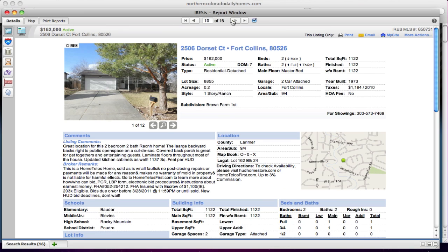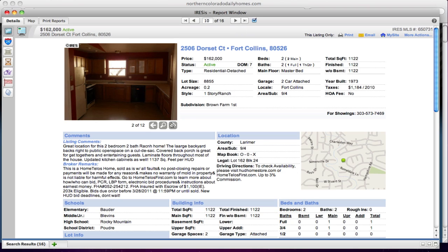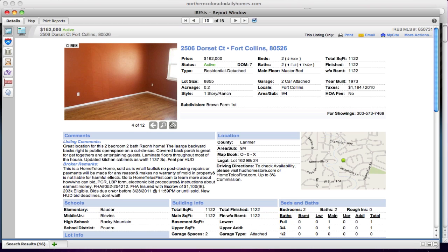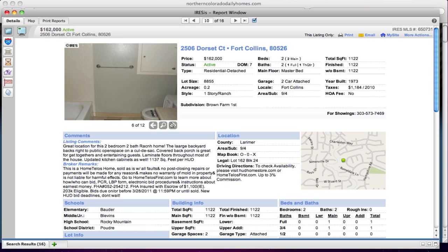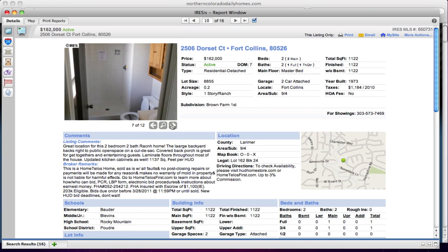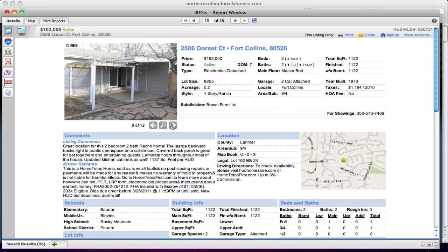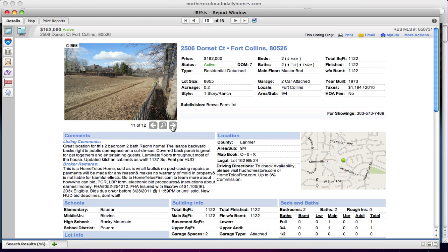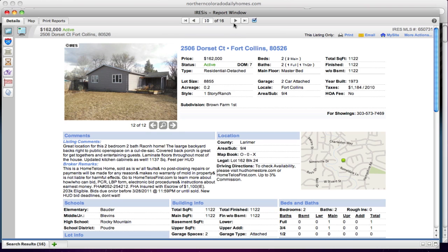Dorset Court in Fort Collins at $162,000. It's 1,122 square feet, built in 1973, and it is a two-bedroom, two-bath home. The photos are a bit dark, but you can see there are a lot of good wood floors. My general inclination is that the condition is a little better on this one, and it looks like a really nice yard.